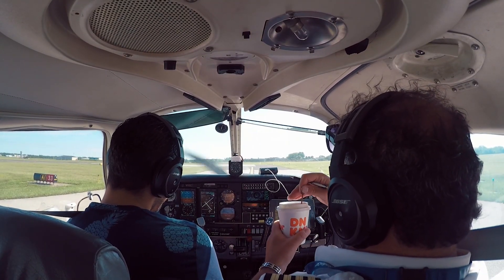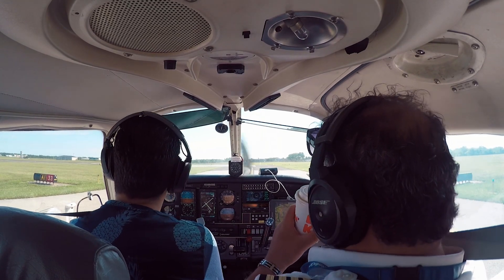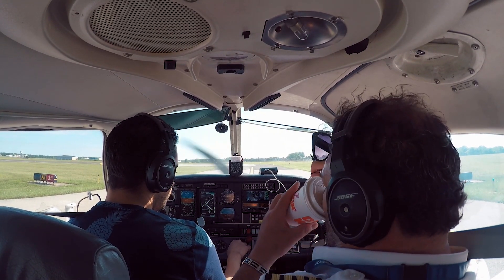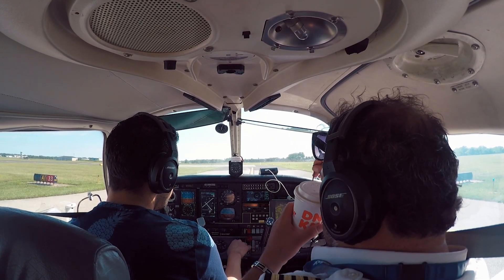North-East tower, Archer 743-Delta Sierra at Alpha One, ready for departure, northbound. Archer 743-Delta Sierra, North-East tower, runway 33, cleared for take-off, proceed on course.